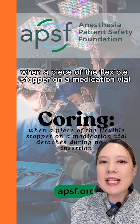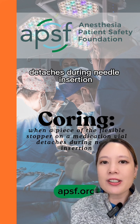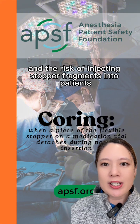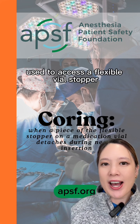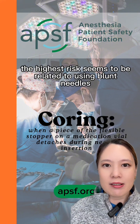Coring occurs when a piece of the flexible stopper on a medication vial detaches during needle insertion, which may lead to contamination of the medication and the risk of injecting stopper fragments into patients. While coring has been shown to occur with any needles used to access a flexible vial stopper, the highest risk seems to be related to using blunt needles.